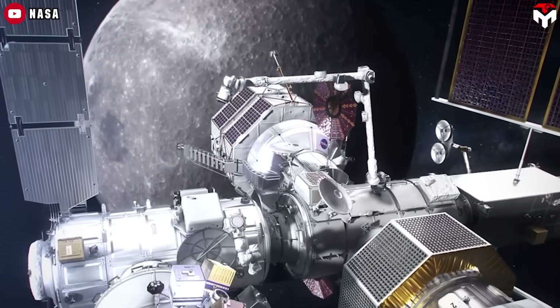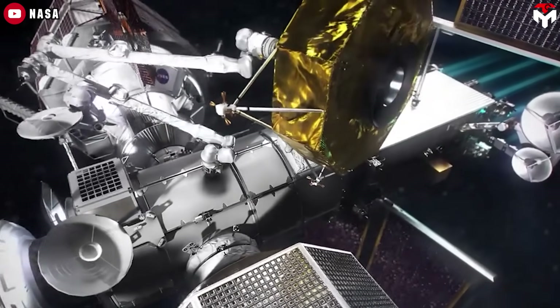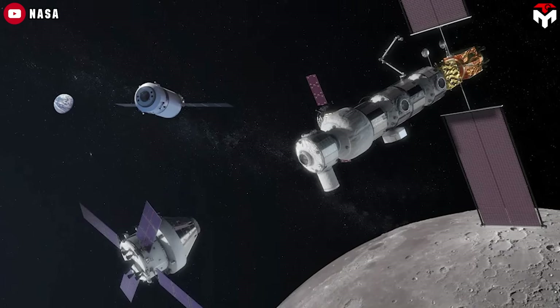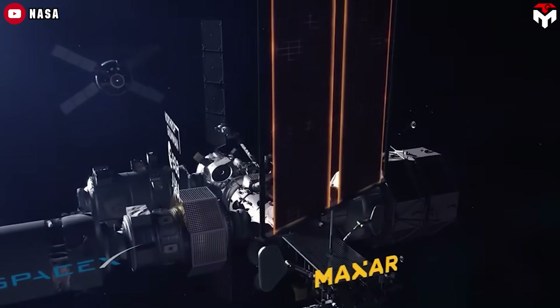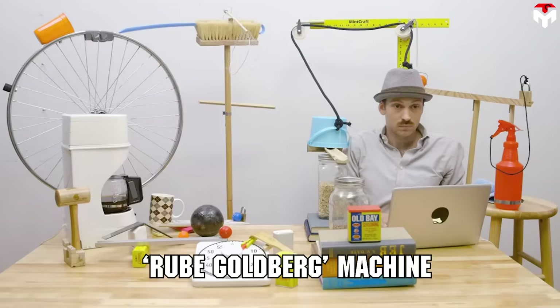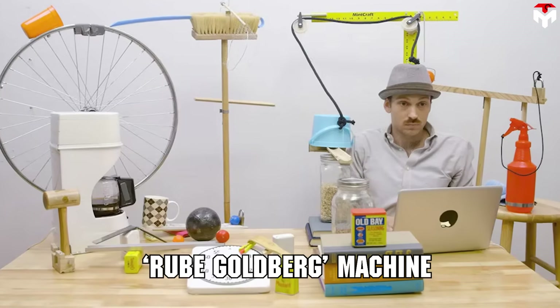That's why NASA envisioned the Gateway, a sort of halfway house in high lunar orbit. The problem? This detour makes the mission far more complex and fuel-hungry, especially for landers trying to get from Gateway to the Moon and back. It's like using a Rube Goldberg machine to do a simple task, and it's both expensive and time-consuming.